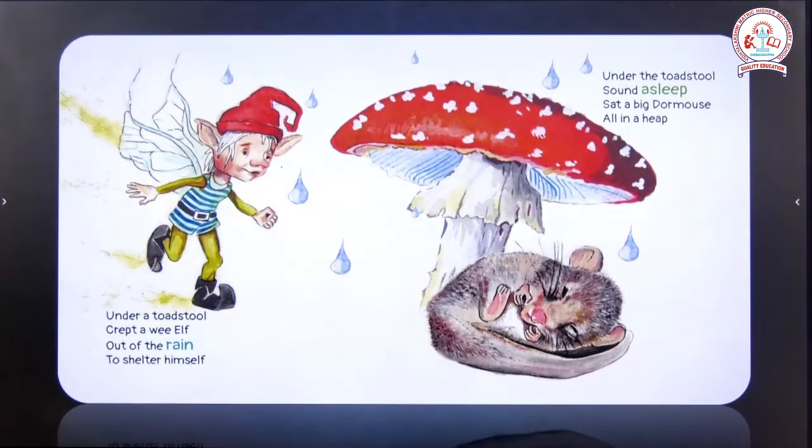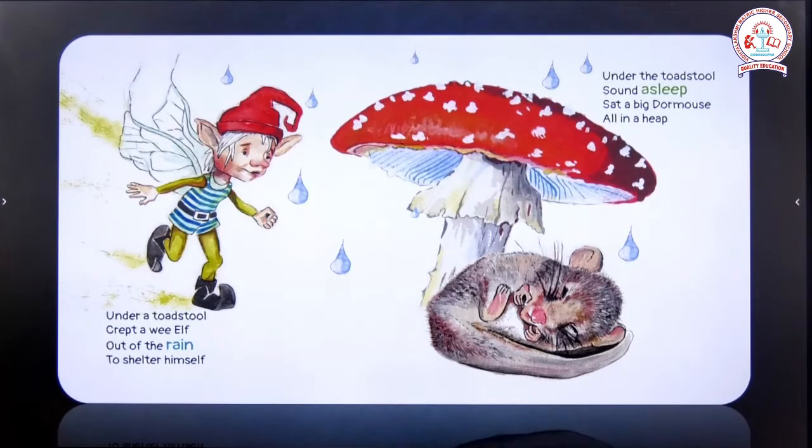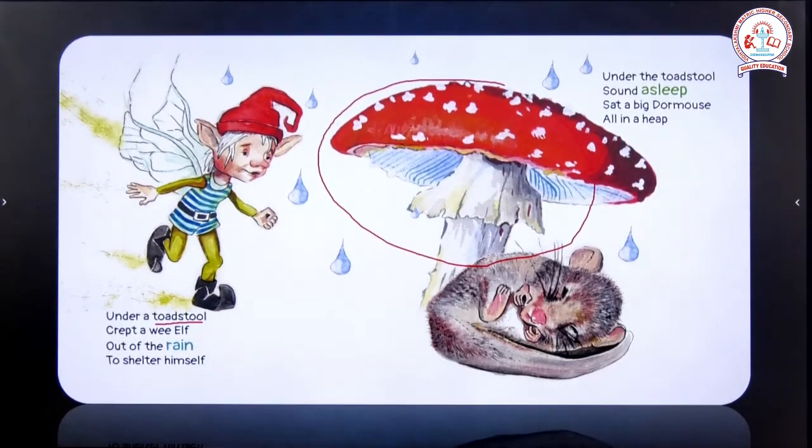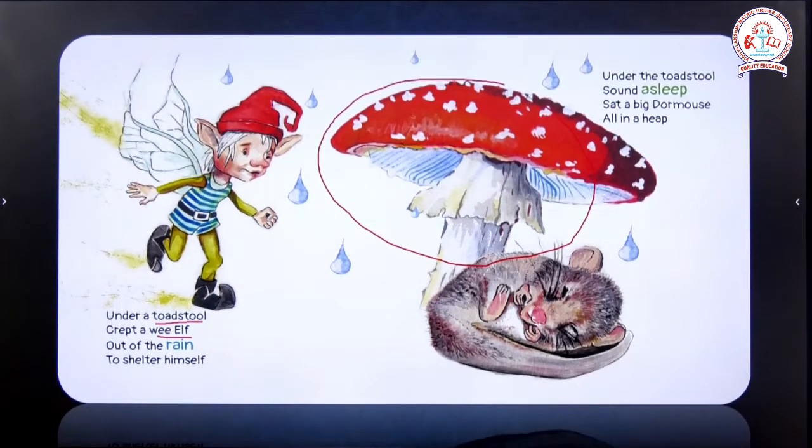Now let's get into the poem. 'Under a toadstool crept a wee elf, out of the rain to shelter himself.' What is a toadstool? Toadstool is a kind of mushroom. It is called toadstool because in those days, frogs — toad is nothing but a frog — used to come under this mushroom plant and take shelter. So under this toadstool crept a wee elf. Elf is nothing but a fairy, and fairies have magical powers.